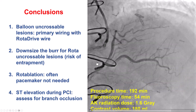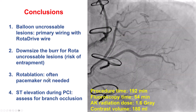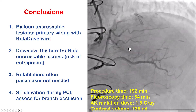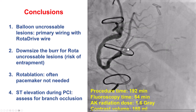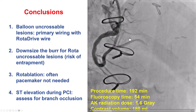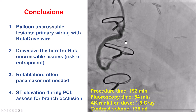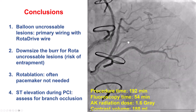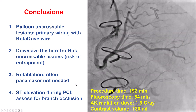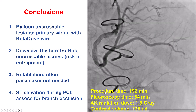Despite performing atherectomy for a prolonged period in the RCA, we did not have significant pericarditis, and we did not need to use a temporary pacemaker or aminophylline. Finally, if ST elevation happens during a percutaneous coronary intervention, the question is whether a branch is occluded. If there is good flow in the major vessels, always look at the small distal branches to confirm flow in all of them. In our case, there was decreased flow in a small posterolateral branch, likely from embolization. When we advanced the guidewire there, flow was restored and the ST segments improved.